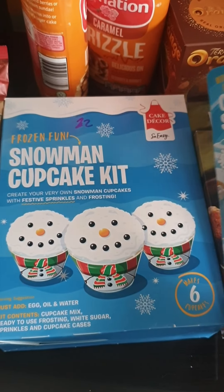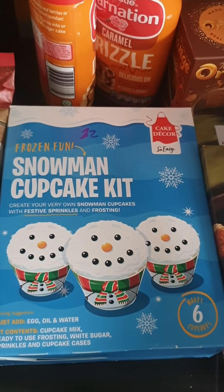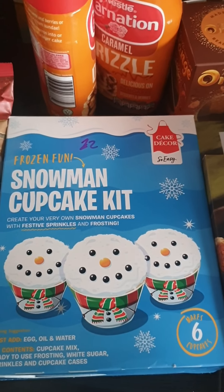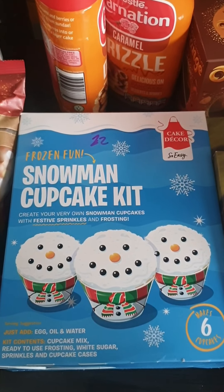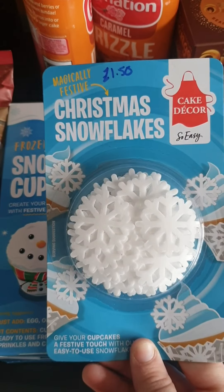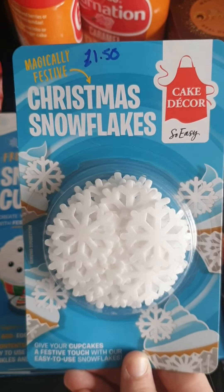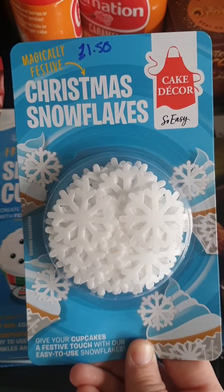I got Hayley the Frozen snowman cupcake kit for £2. Yes, it would have been cheaper to just make cupcakes, but the whole point is getting her to read the instructions, promoting her reading, and enjoying being in the kitchen with mummy. I also saw these beautiful rice paper snowflakes for £1.50 — we'll put them on biscuits and cakes.